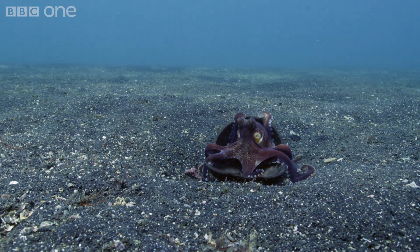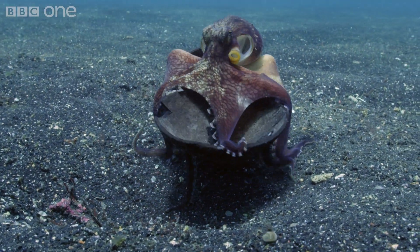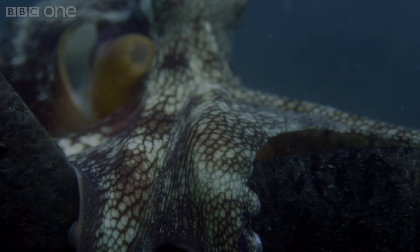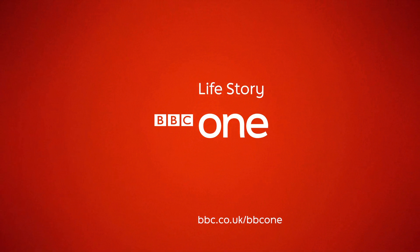Its remarkable ability to manipulate shells is the first known example of tool use amongst invertebrates.